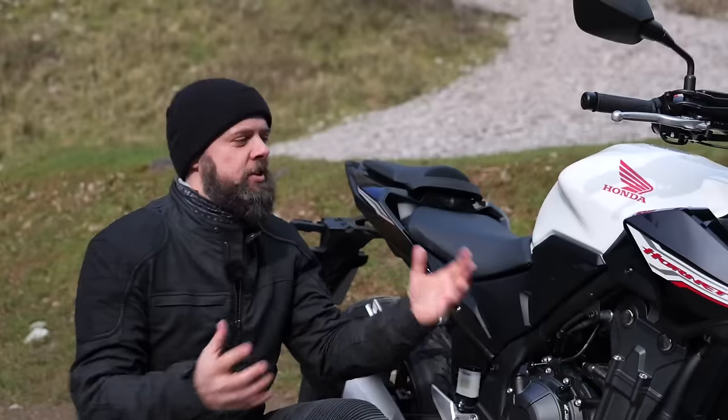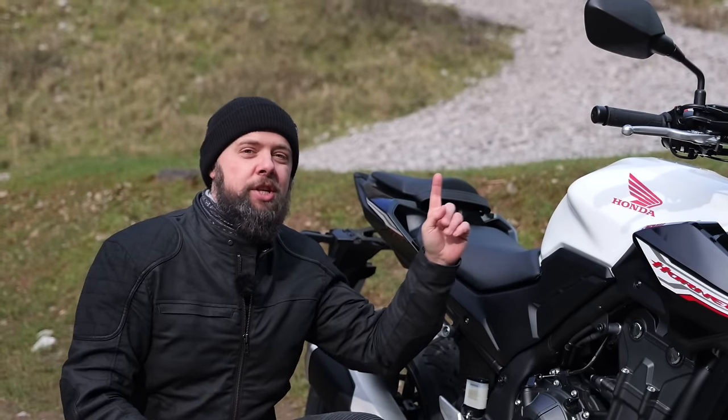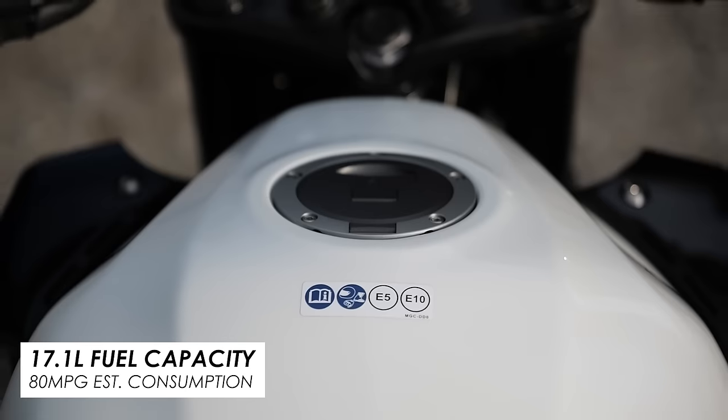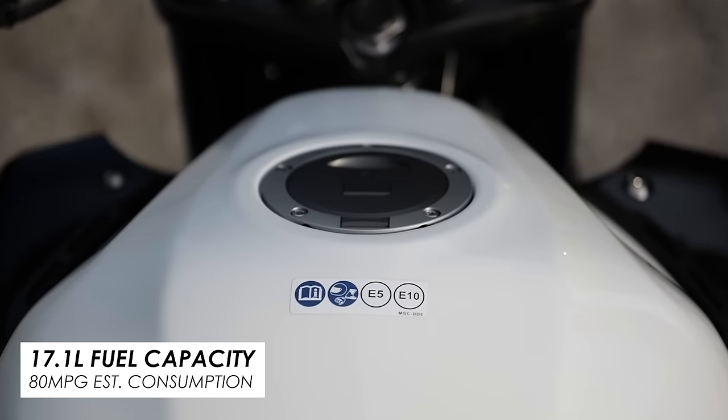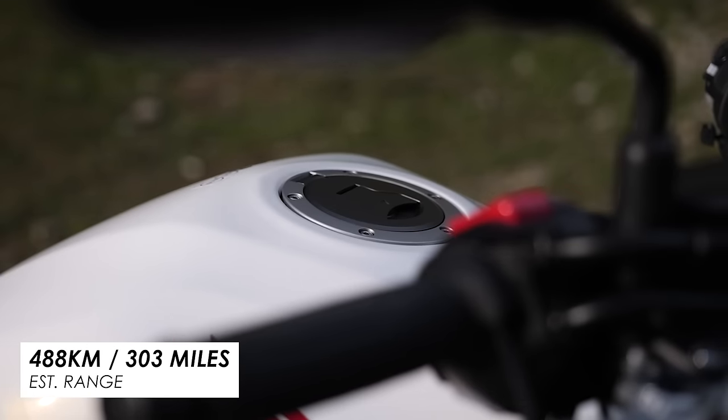On the practical side, it absolutely sips fuel, and Honda have been really quite generous with the fuel tank — it's 17.1 litres, which is quite a lot for a smallish capacity naked bike. With those two things combined you've got really quite impressive range figures.